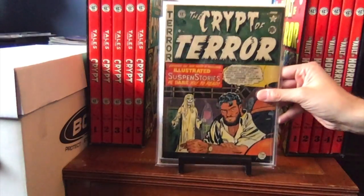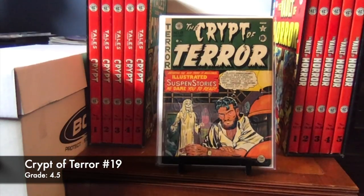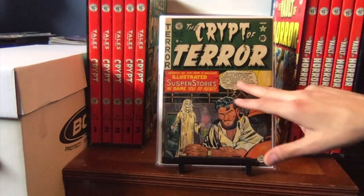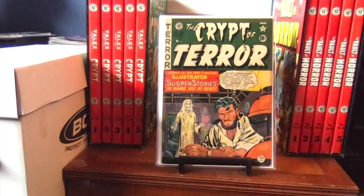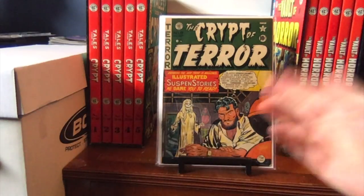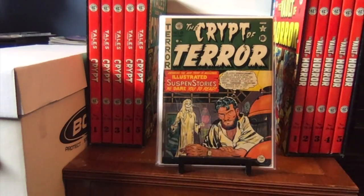Now we get into the Crypt of Terrors. We have number 19 — Crypt of Terror number 19. Great cover; I like the greens. It's classic EC — a guy wondering what's going on, and whatever bad he did is coming back to get him. In this case he murdered his wife, and people brought her back through voodoo. You see that often in Tales from the Crypt and EC horror books. Number 19 is a 4.5 copy, but nothing from this book was used on the HBO show or in the movies.